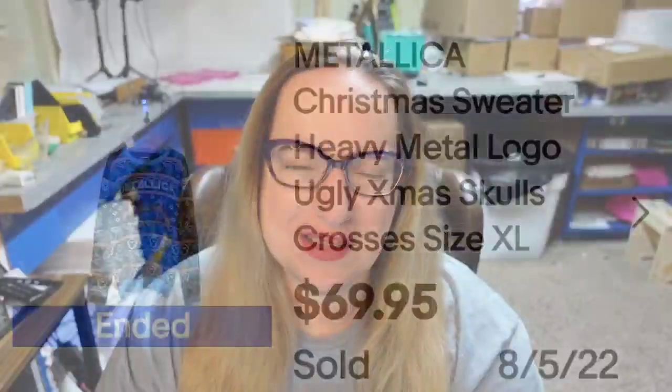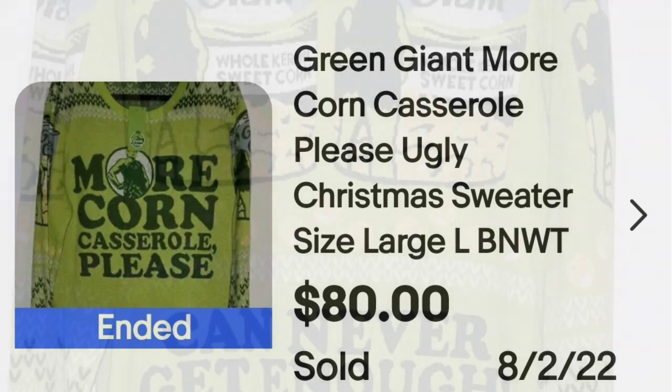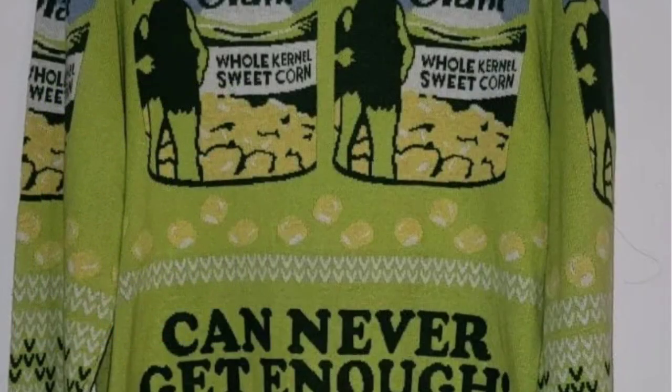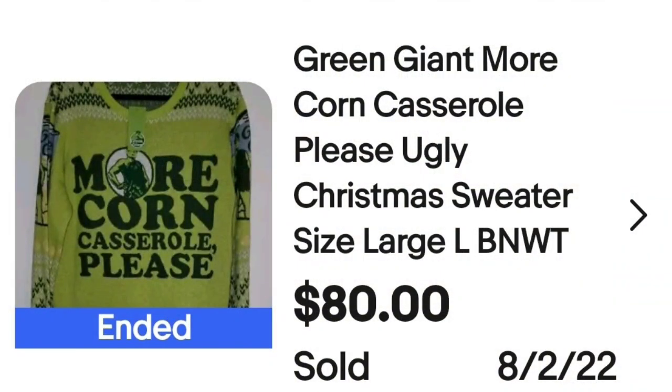This next one is definitely ugly — it is the Green Giant on a sweater. This is a Green Giant 'More Corn Casserole Please' ugly Christmas sweater, size large, and it's pea green. It sold buy it now for $80. On the back you can see it has the Green Giant corn cans. A good sale at $80.